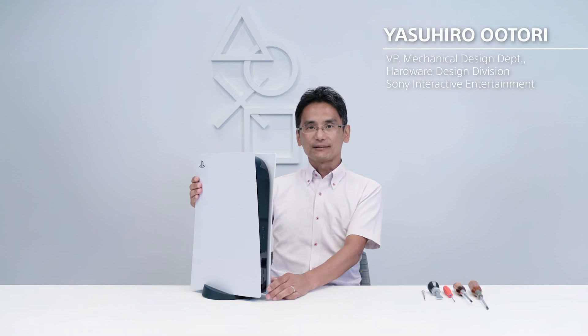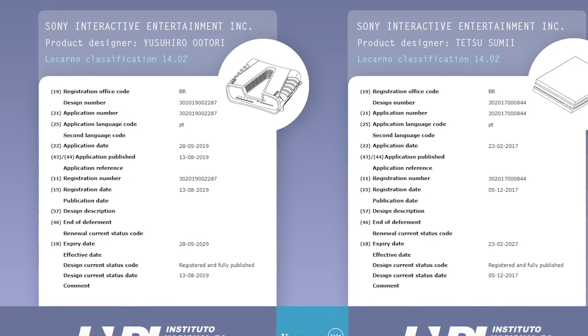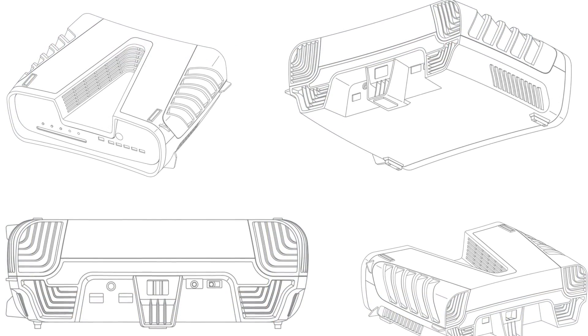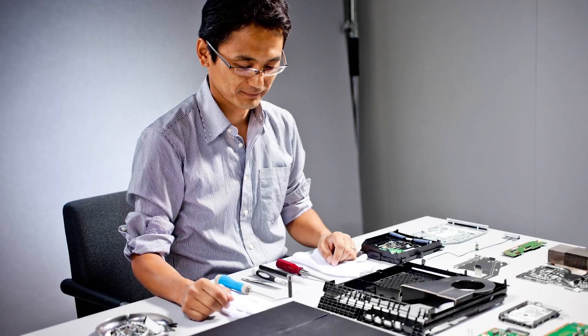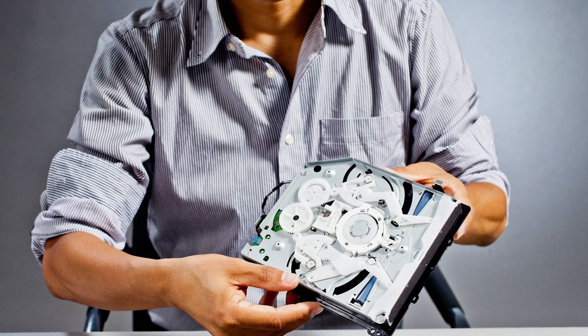Yasuhiro Otori is one of Sony's key design personnel. His name is over a bunch of PlayStation patents, up to and including the PS5 dev kit patents revealed last year. He also appeared to present the PlayStation 4 teardown back in November 2013, so he's clearly the real deal.